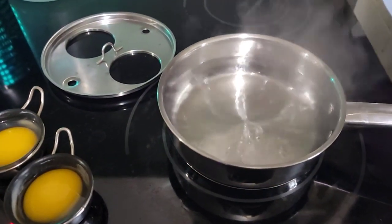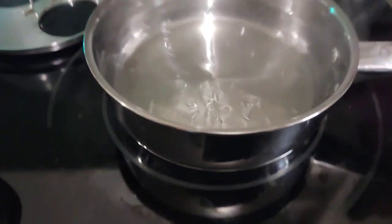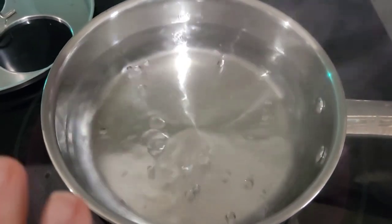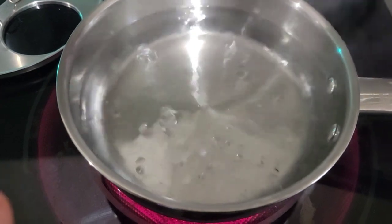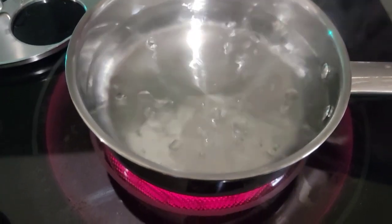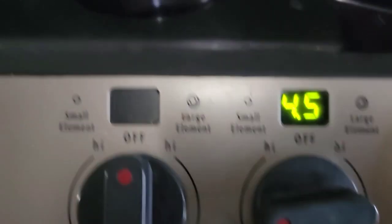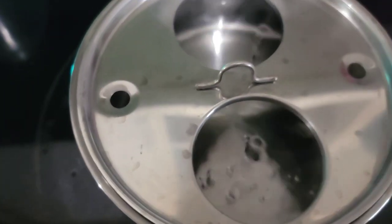If you haven't seen this little poaching pot, it's basically a little stainless steel pot. You want to bring the water to a soft boil, not a big rolling boil. On my particular stove that's setting 4.5 — a nice little rolling boil — and then the lid goes on the top.